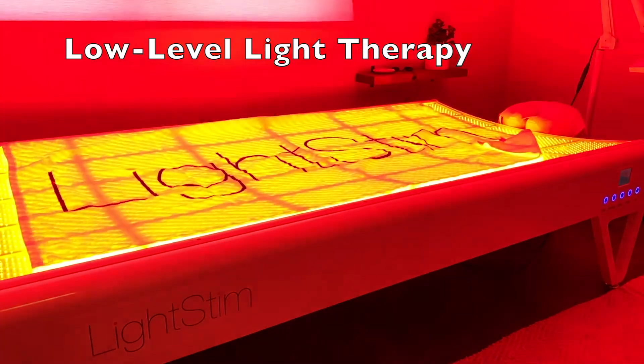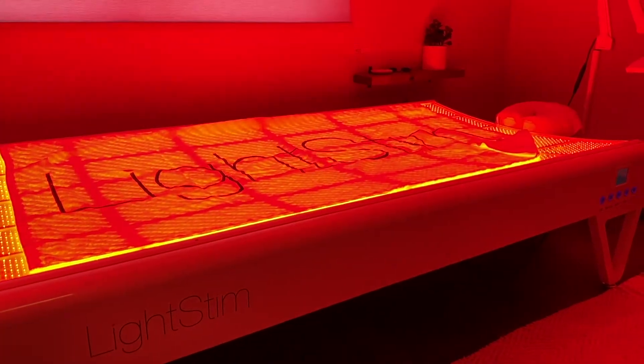Welcome back. Today we're going to talk about red light therapy and if it can help with seasonal affective disorder.